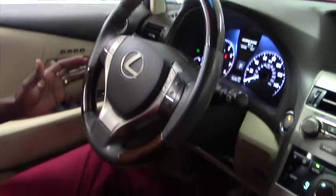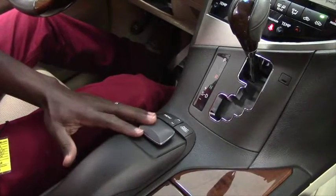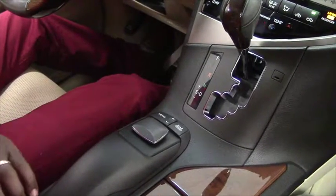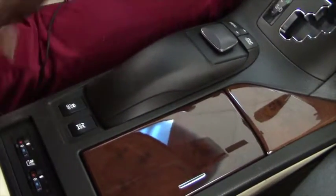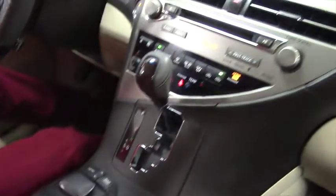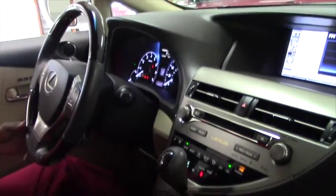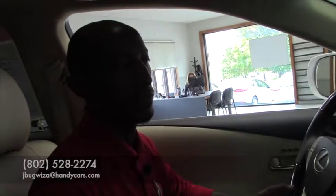And here you can still use the navigation system without going over there because you have it already near you. This is the electronic speed stability control. I don't know how to tell you more because you can see the car is in very great condition. So if you want any more information, you can call me, or if you want a test drive, you can schedule your appointment. Reach me at 802-528-2274. Thank you.